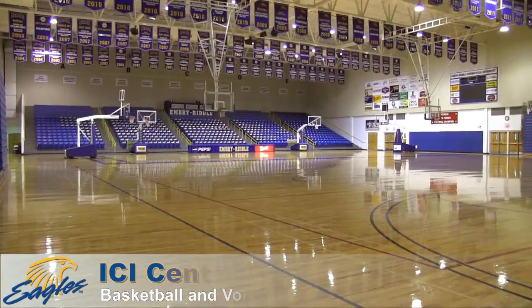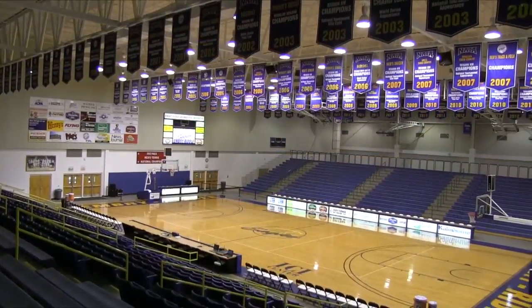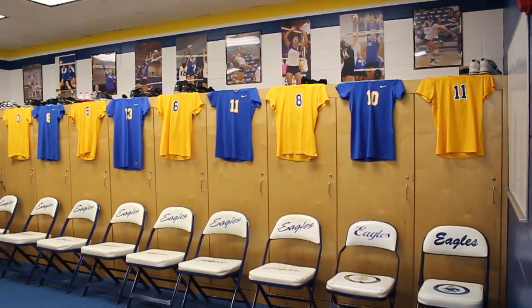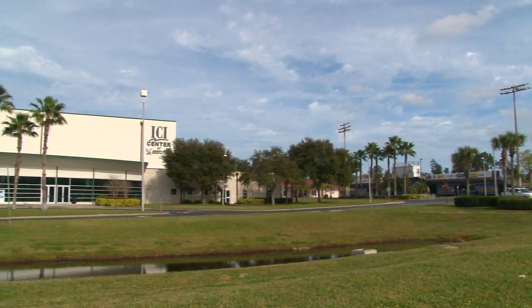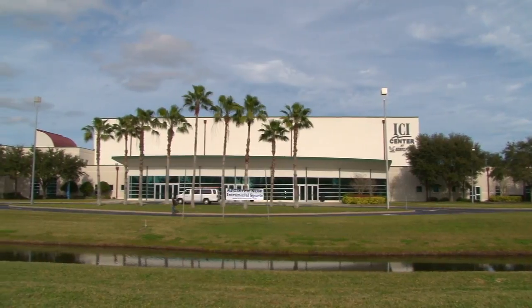The ICI Center is home of the Eagles basketball and volleyball. The ICI Center seats 2,000 spectators overall, including over 600 chair-back seats. Phase 2 of the ICI Center includes four team locker rooms, along with offices for coaches and staff. There are 18 offices, 10 cubicles, and a conference room. The ICI Center also houses visiting team locker rooms, as well as locker rooms for referees and umpires.